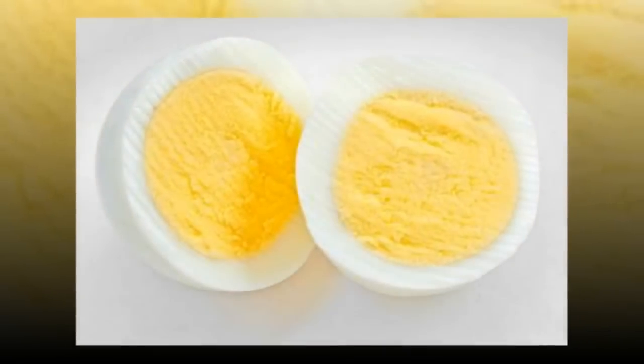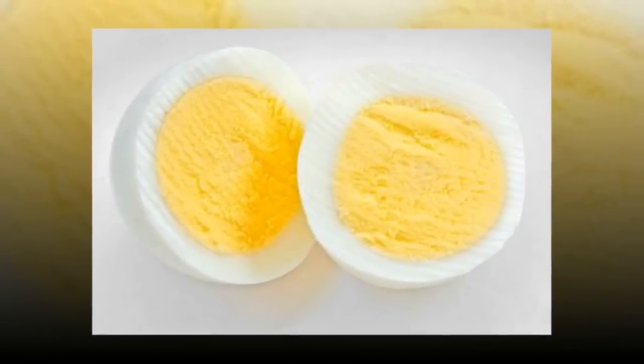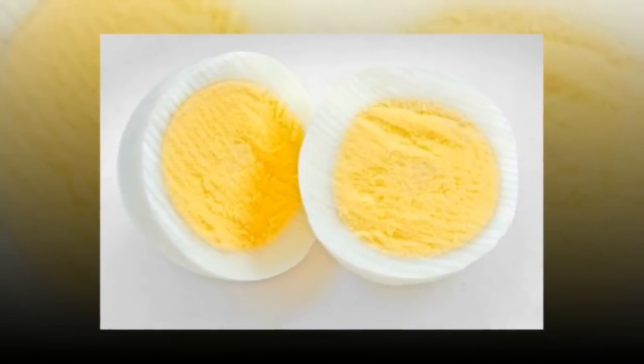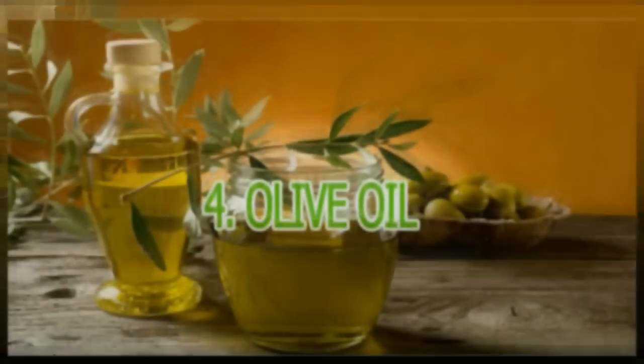If you are worried about the cholesterol in the yolk, a 2008 report from the ongoing Physicians Health Study supports the idea that eating an egg a day is generally safe for the heart. But talk to your doctor to determine what is best for you.